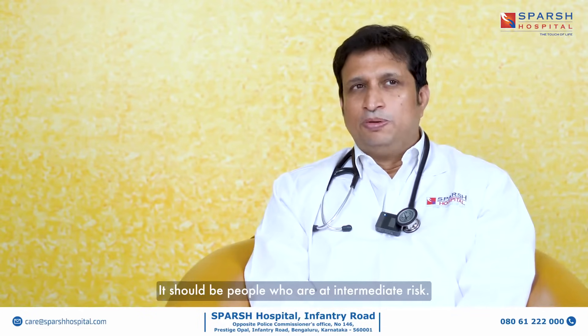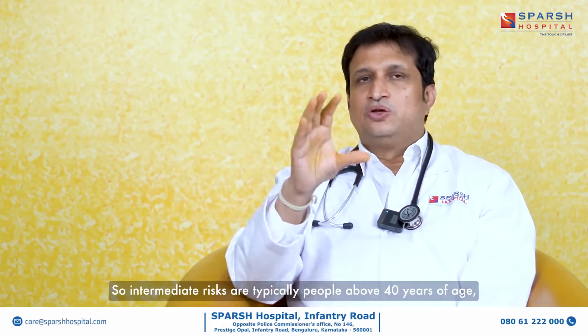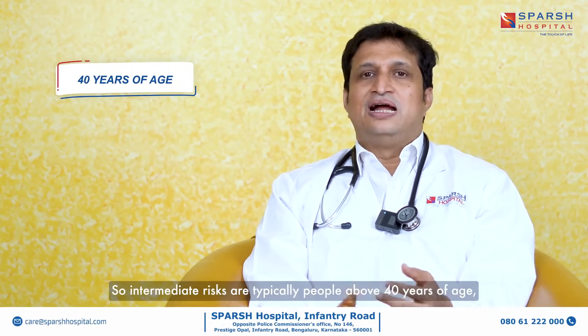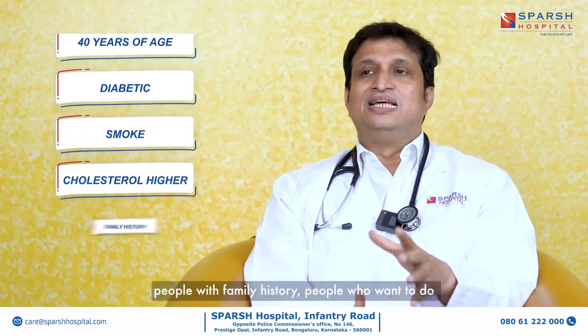Who should do CT angio? It should be people who are at intermediate risk — they can't be high risk, as high risk ones need angio. Intermediate risk patients are typically people around 40 years of age who are diabetic, people who smoke, people who have higher cholesterol, or people with a family history.